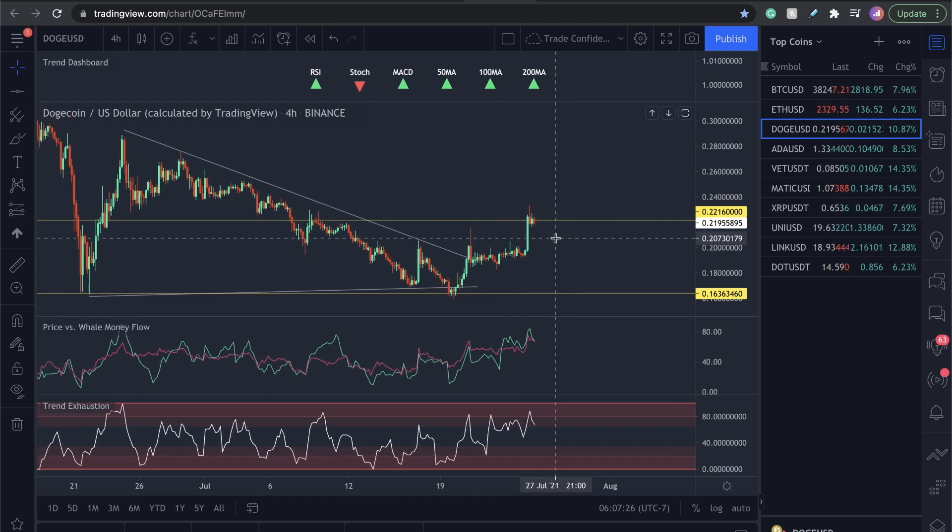Just because I exited 100% doesn't mean I'm not looking to reinvest. I am looking to reinvest in Dogecoin, Ethereum, and all my positions here, but I'm waiting for a higher low to form. We have a low, a high, a higher low, higher high — a higher low needs to form in here. Let's go over the metrics and I'll show you why I exited.